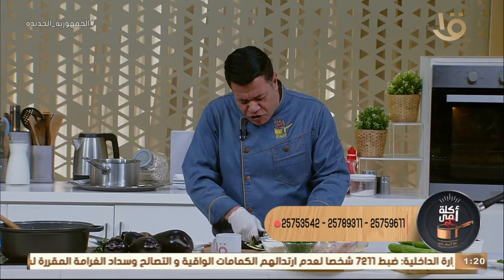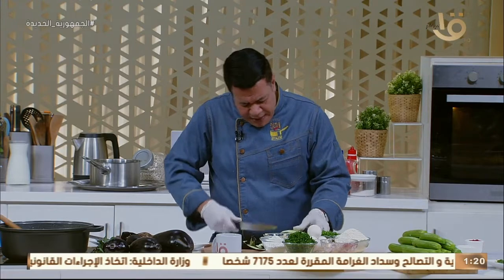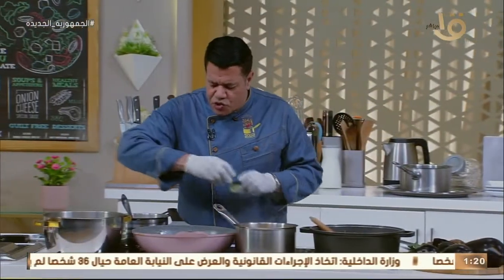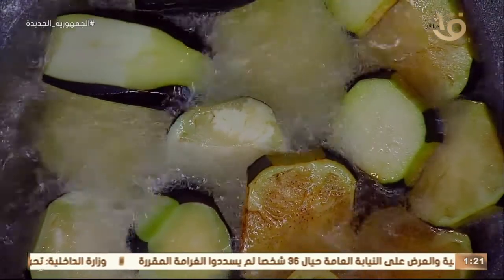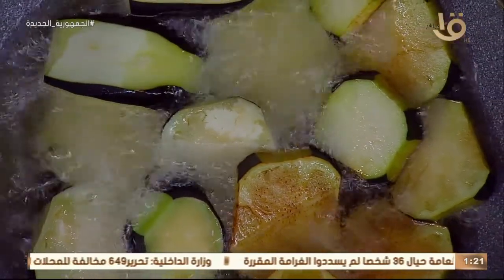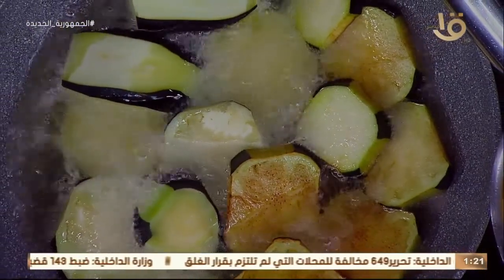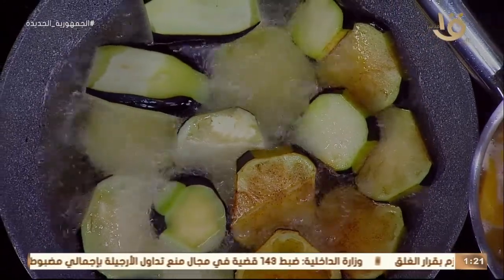بالنسبة لكفتة الرز: فرمنا اللحمة الجملي، بعد كده حطينا عليها الرز المغسول والمنقوع، فرمناهم كلهم مع بعض مع الخضرة بتاعة الكفتة - بقدونس وكزبرة وشبت - كل ده مع بعض وتبلناهم. أضفنا فلفل حار عشان تبقى سمايسي، وبعد كده بنشكلها صغيرة ونحمرها في الزيت.